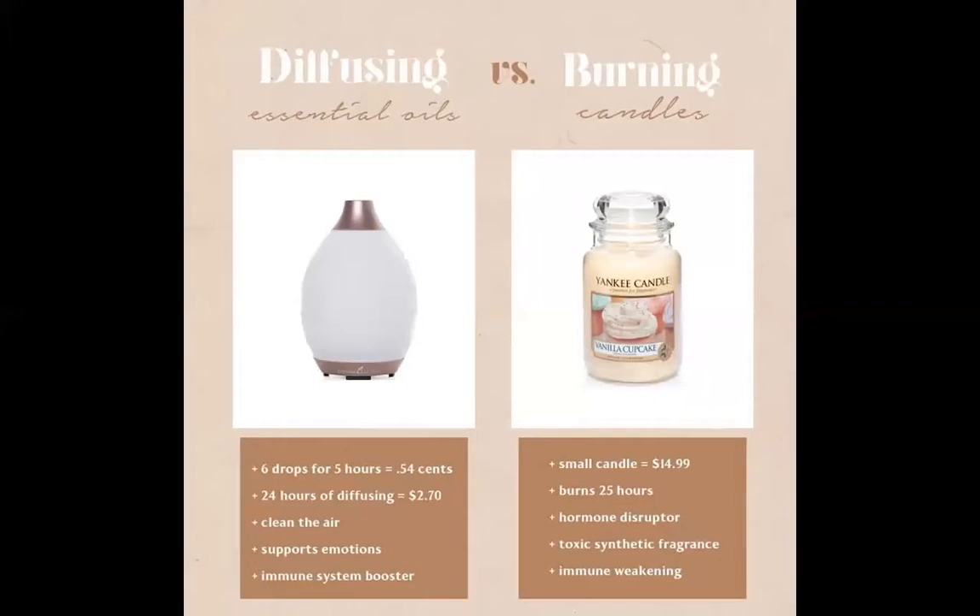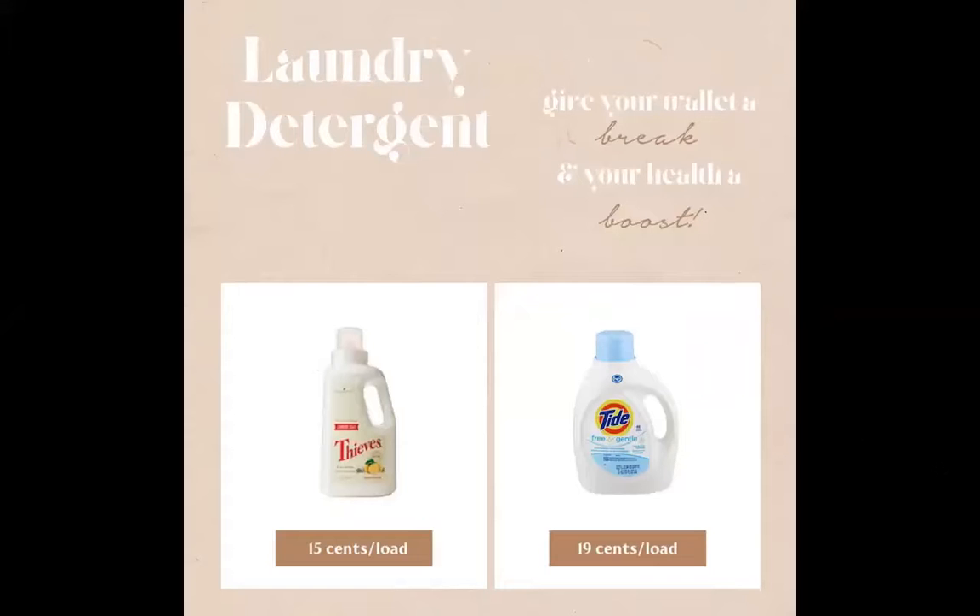I want to show you a comparison because it's easy to think switching is way more expensive — but it is actually cheaper to switch to non-toxic Thieves laundry detergent, if you compare per load. Thieves is a highly concentrated laundry detergent, which you can either dilute into other bottles or use in a very small amount. You can enhance it with Thieves cleaner or with lemon oil. When I first started to use it, I think it took us about a year to go through one bottle — and the bottle is so small. It is completely toxin free, which is amazing.